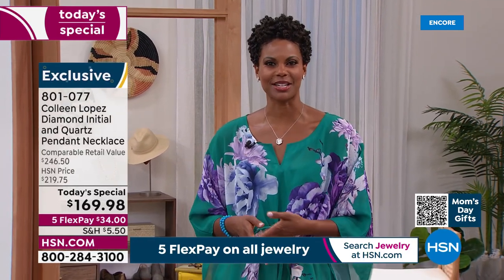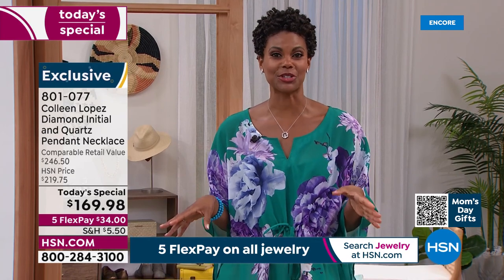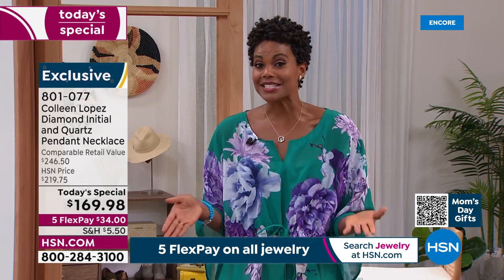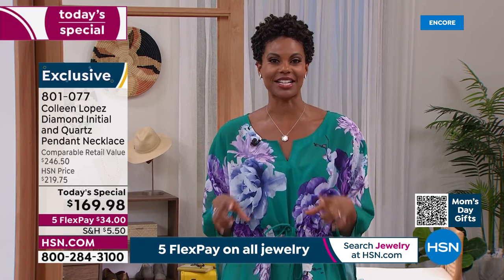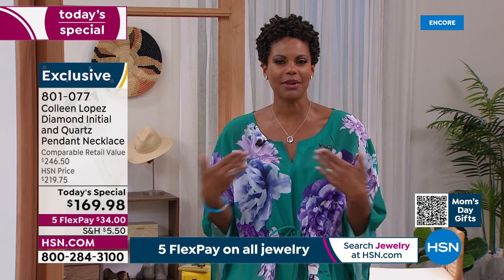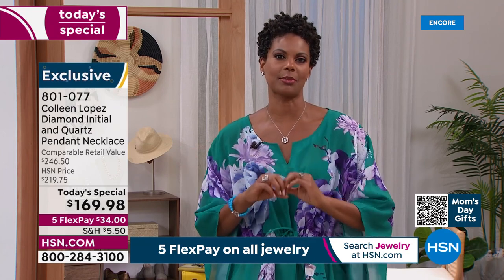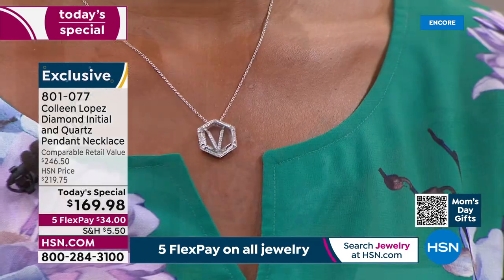Speaking of my V selling out — I don't feel like Victoria is popular enough to sell out, but when I go to Disney or those other places I can never find a keychain or magnet that says Victoria. That's why I usually just get initial jewelry — it can still be personalized without having to find the full name. If you like that V, it is absolutely gorgeous.